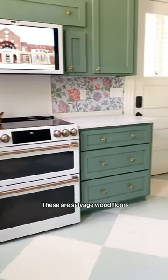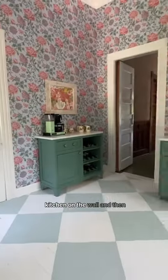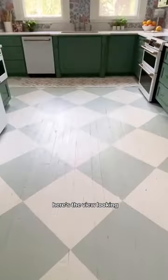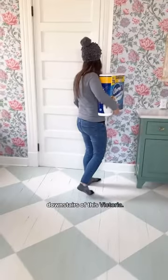These are salvaged wood floors. And my friend Hayden came in from Atlanta and painted the diamonds. Here's a view from the kitchen on the opposite wall, and then here's the view looking toward the kitchen sink. And that's basically the downstairs of this Victorian.